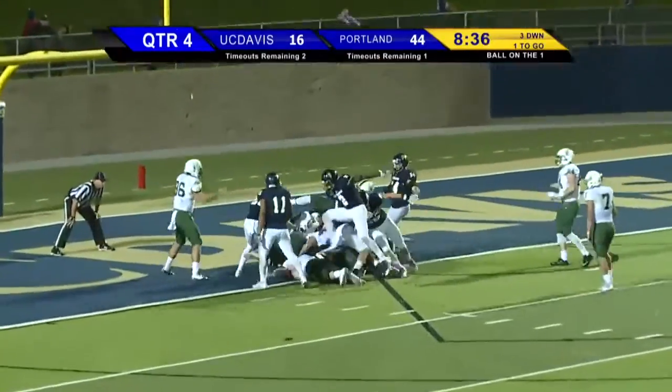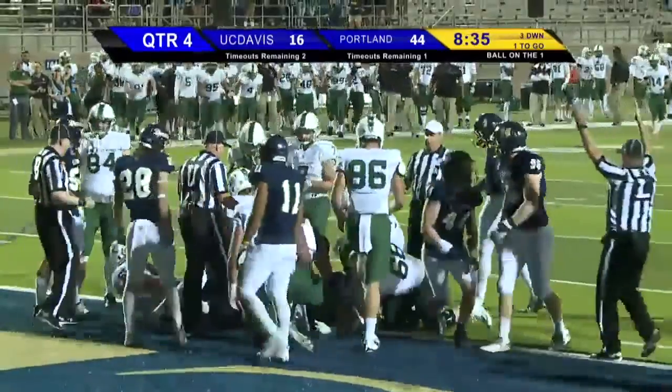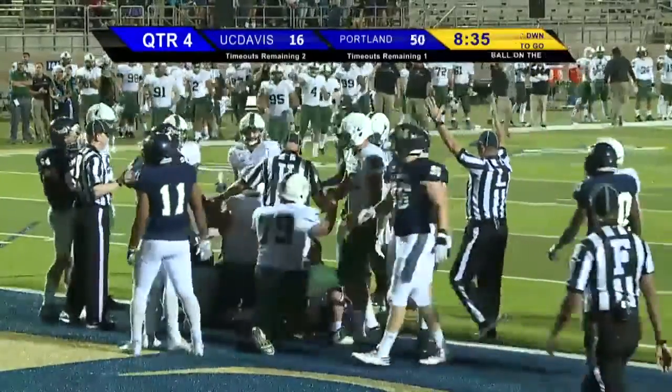Tongo is going to get the handoff and go over the top, somersaulting into the end zone! And the Vikings have over 50 for the second week in a row.